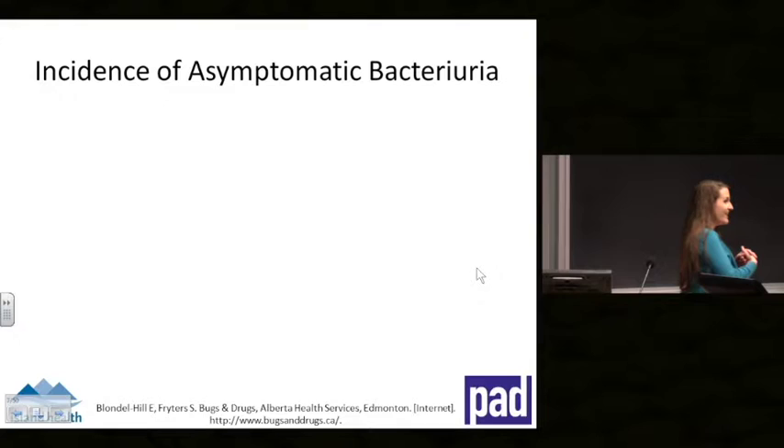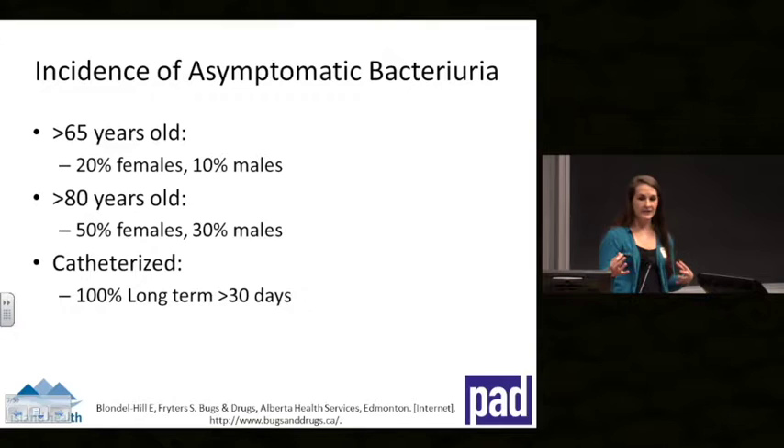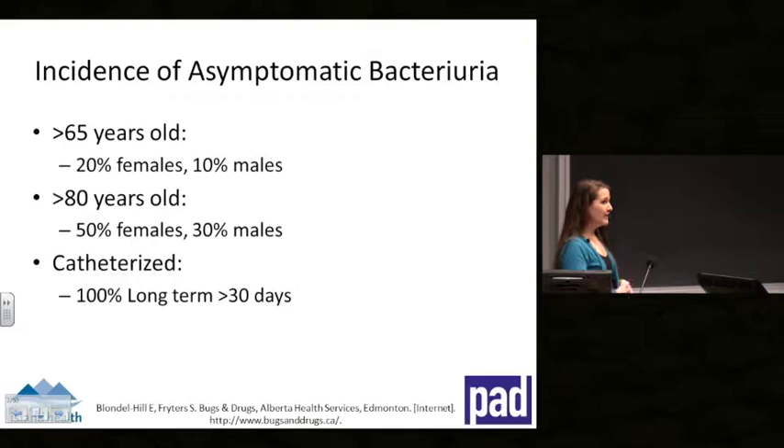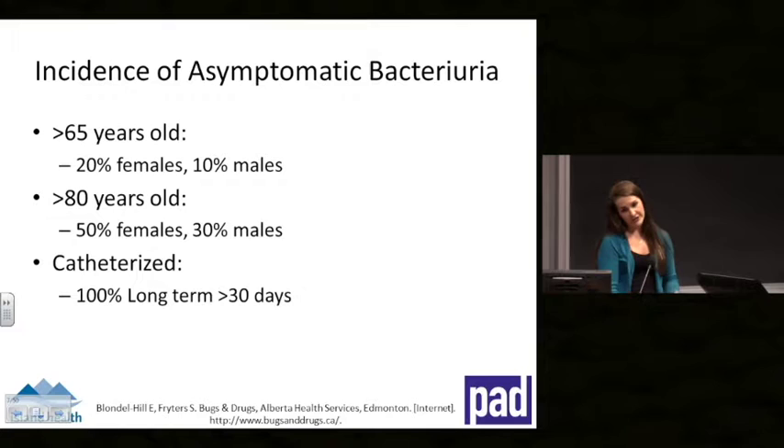How common is asymptomatic bacteriuria in long-term care? It becomes much more prevalent as we get older. For women over age 65 it's about 20%, and over 80 it's about 50% for women and 30% for men — men have a longer urethra, so it's harder for them to get colonized. For those with long-term indwelling catheters, there is a constant opening from the outside environment to the bladder, so they are almost always colonized and will almost always have a positive urine test.